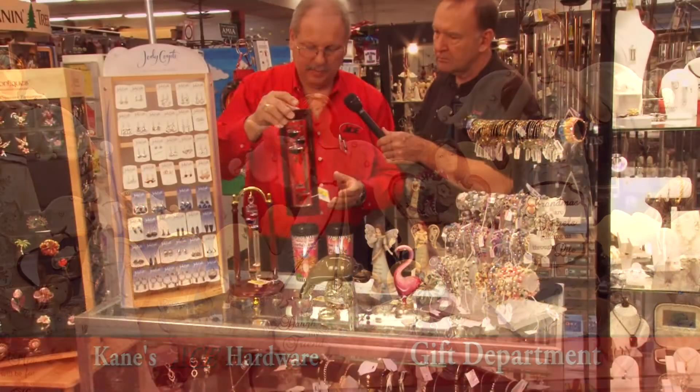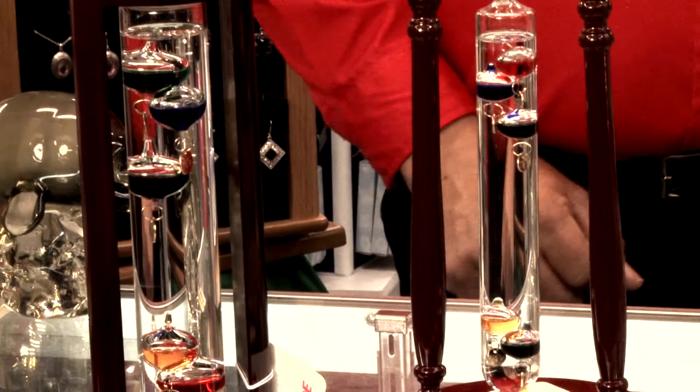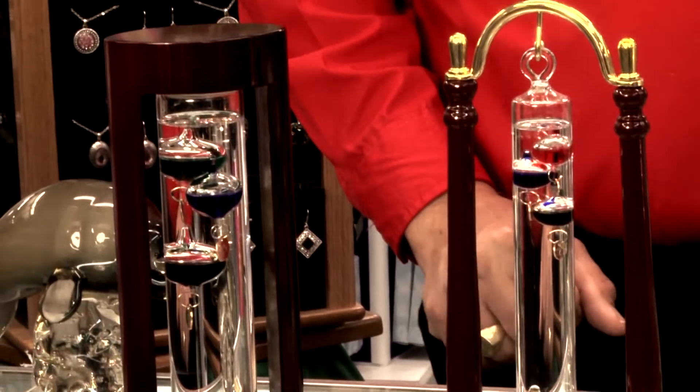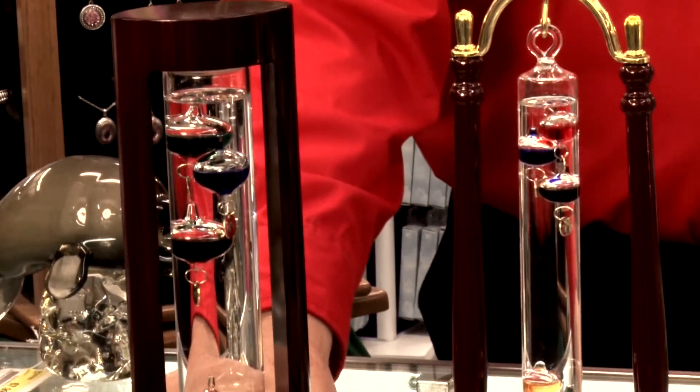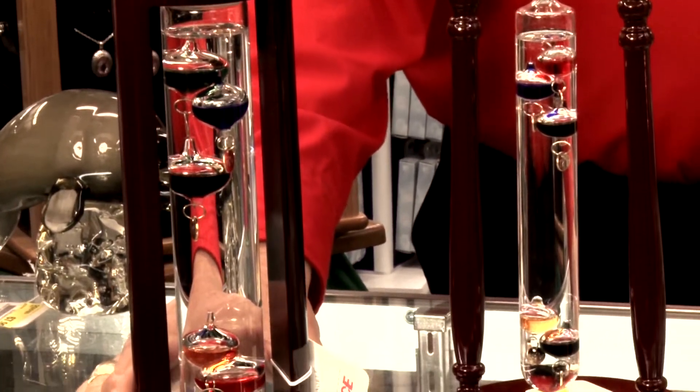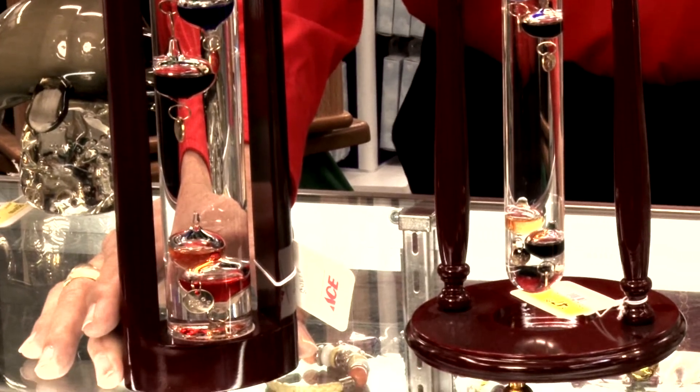GW Schleit is a company out of Nevada and they make these unique thermostats to have on the table. They also make some that hang outside. Just a really unique gift idea, even for men.